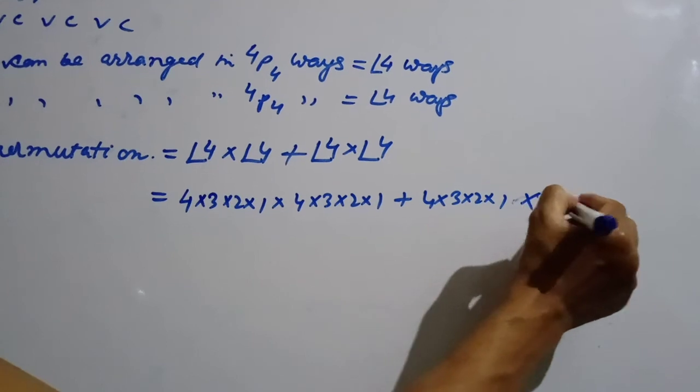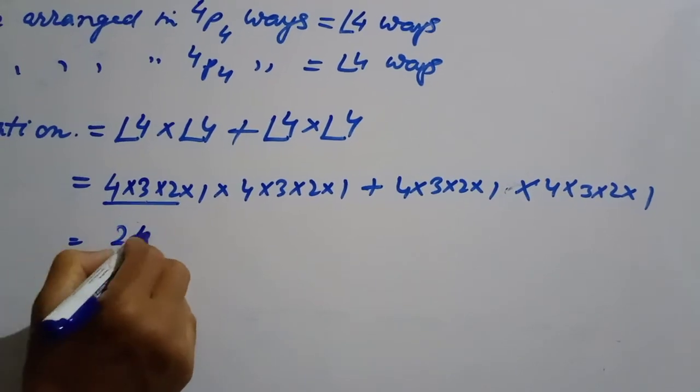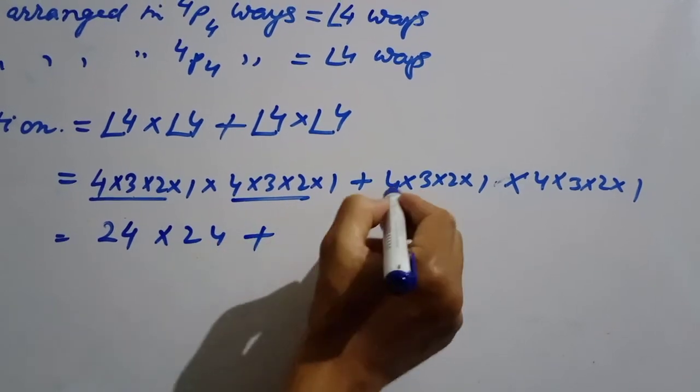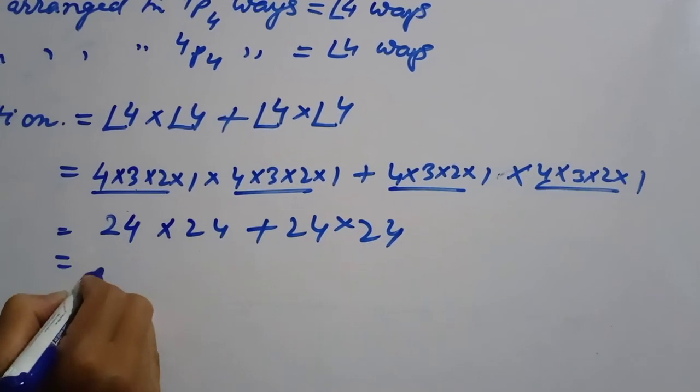Factorial 4 into 4 into 3 into 2 into 1, and then into the vowel arrangement, gives 4 into 3 into 2, which equals 24. The total number of permutations is factorial 4 into factorial 4.